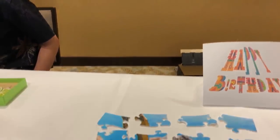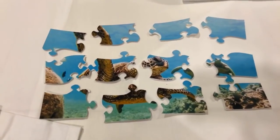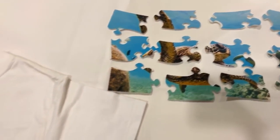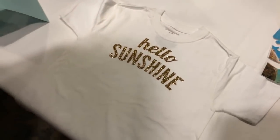It also has a feature where you can create puzzles — you can automatically take a picture and create those little pieces.